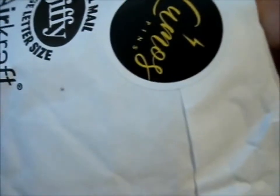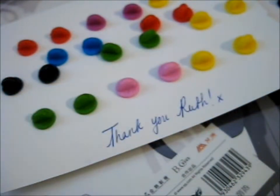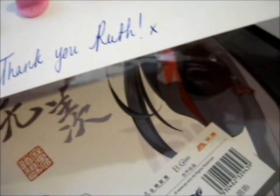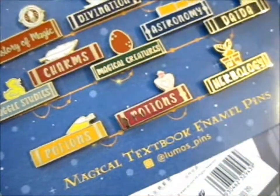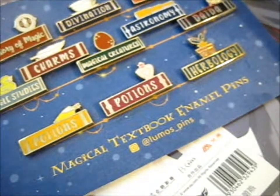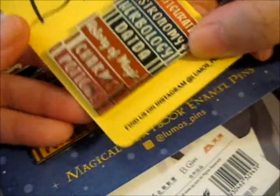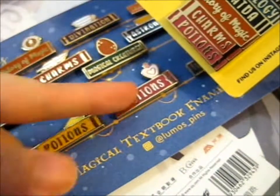Okay, now for the main ones. These are a lot of pins. Ta-da! Magical textbook designs. It's so pretty. These are all of the pins, as well as the last one, which has the main ones on a stacked bookshelf display. Obviously, there's only one potions version shown here, because there are two potions versions here.